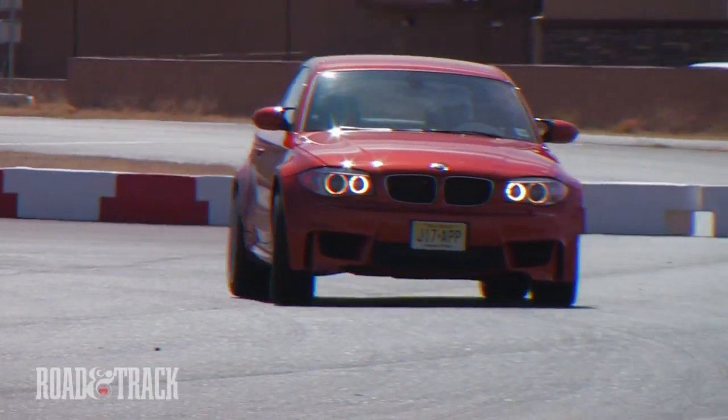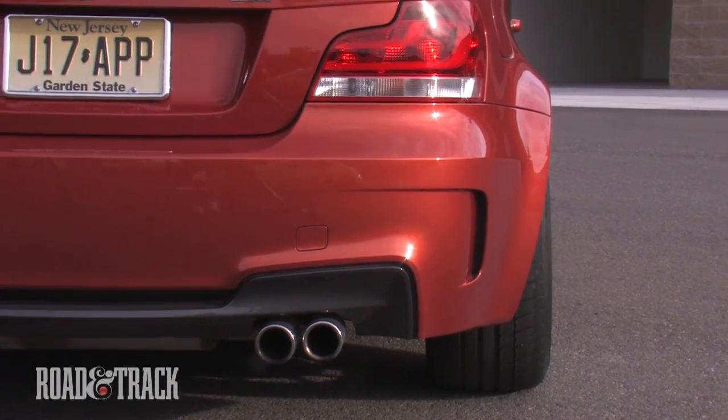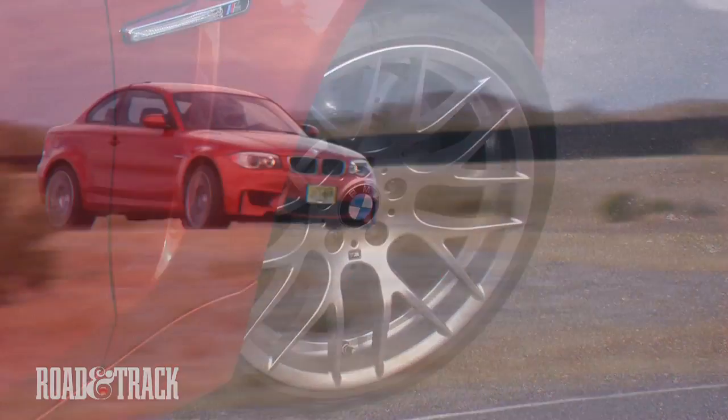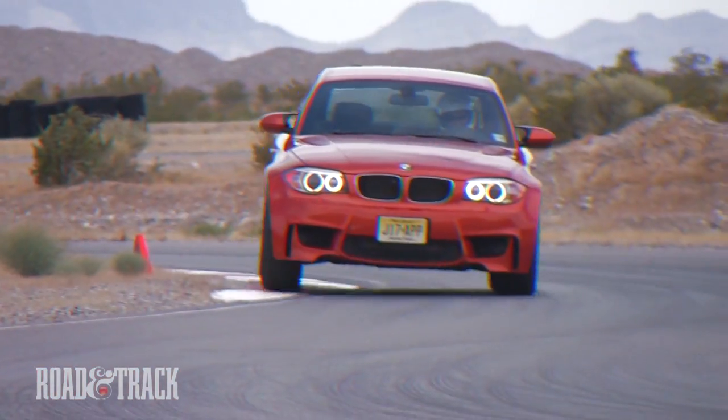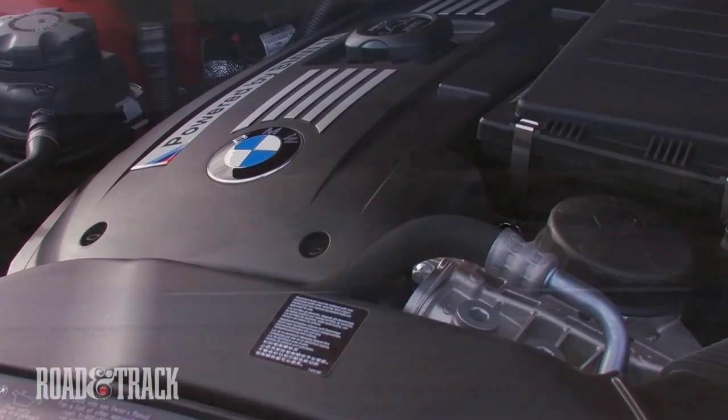The moment we laid eyes on it, we couldn't help but love the huge protruding fender flares, accommodating the wide track widths of its all-aluminum M3 suspension. The 1M's shorter wheelbase means ultra-snappy transitional response, with nearly none of that ugly pre-existing understeer plaguing lesser 1 Series models.